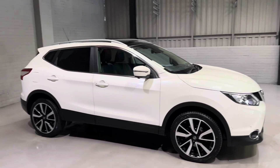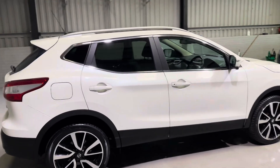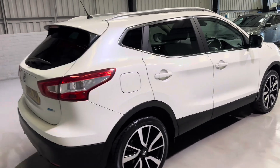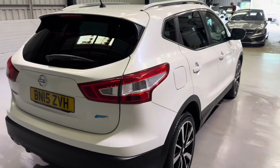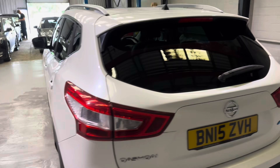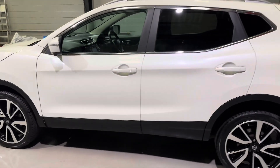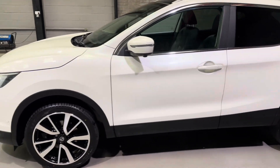This car has one former keeper on the logbook, we have two keys, and it's covered around 27,000 miles, which is hardly anything for the age of the car. We've got a very nice service record with this one as well, and we ourselves have just serviced and MOT'd it with no advisories, so it is ready to go.